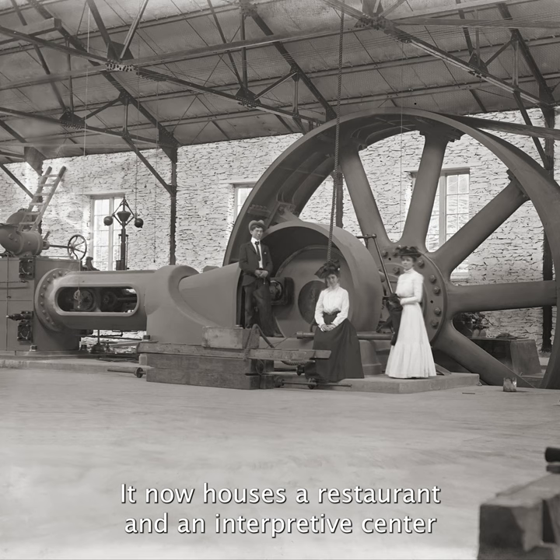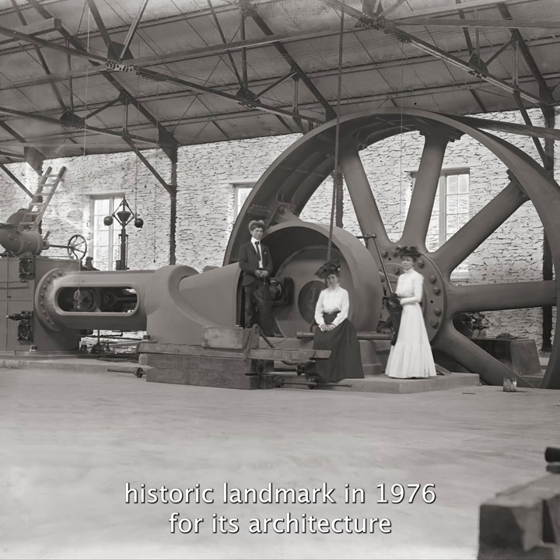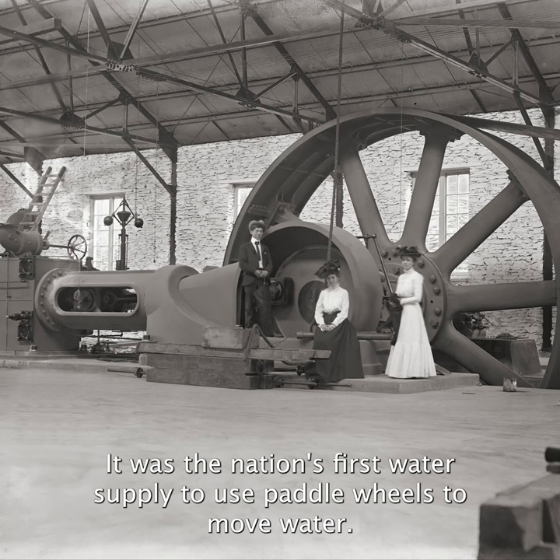It now houses a restaurant and an interpretive center that explains the waterworks' purpose and local watershed history. It was designated a National Historic Landmark in 1976 for its architecture and engineering innovations. It was the nation's first water supply to use paddle wheels to move water.